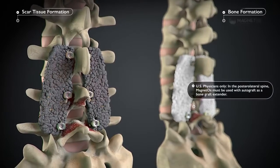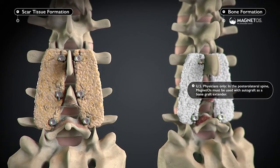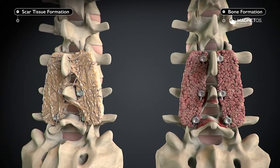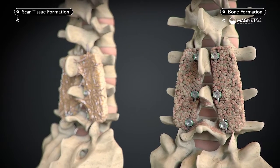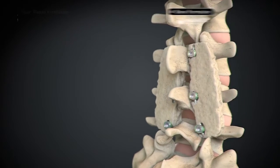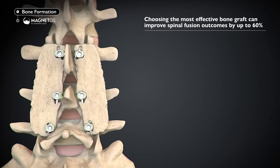Unlike conventional osteoconductive bone grafts, for which there is a greater risk of fibrous tissue formation and scarring, bone formation takes place throughout Magnetos simultaneously without the need for added cells or growth factors, resulting in a uniform, solid, stable and reliable fusion that is equivalent to the gold standard of autograft.